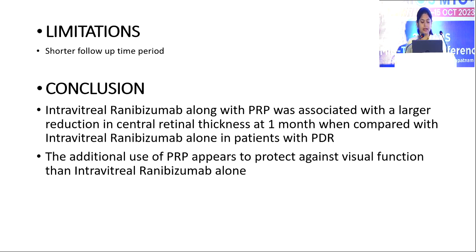Coming to my limitations, a shorter follow-up time period was observed. In conclusion, intravitreal ranibizumab along with PRP was associated with a larger reduction in central retinal thickness at one month when compared with intravitreal ranibizumab alone in patients with PDR, and the additional use of PRP appears to provide greater protection of visual function than intravitreal ranibizumab alone.